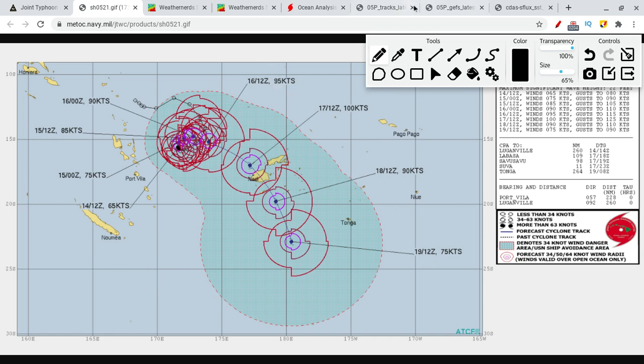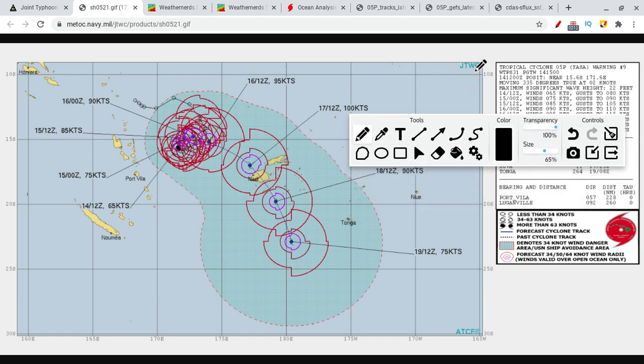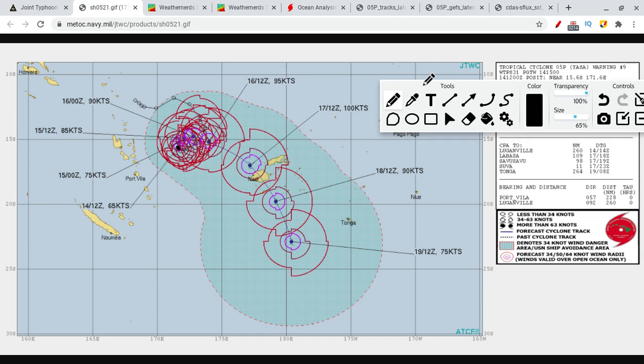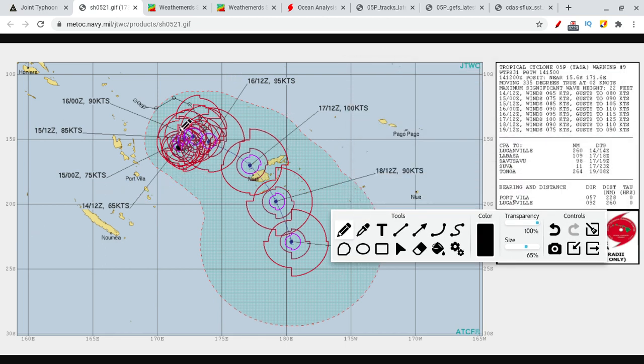So what do we have currently? We have a 75 mile per hour tropical cyclone with this storm, around 70 to 75 mph depending on what website you're looking at. So we're looking at a Category 1 Atlantic equivalent. The storm is expected to strengthen quite a bit — 75, 85, 90, 95, and 100 knots. That's 150 mile per hour landfall, or around 190 kilometers per hour, in Fiji.